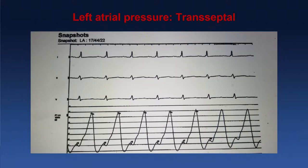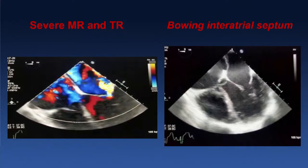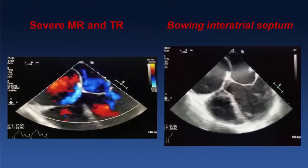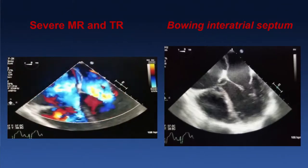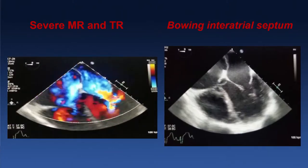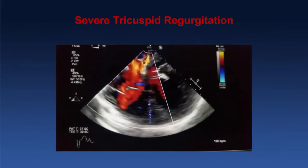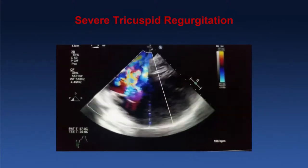This is consistent with the severe MR we've seen before. In addition to severe MR, there's also severe TR. On the right side, you can see the LV is dilated and dysfunctional, and so is the RV. Notice the bowing of the interatrial septum from right to left — the jet of tricuspid regurgitation is directly hitting the septum and pushing it. The TR is basically encompassing the entire coaptation zone, hitting directly the interatrial septum.